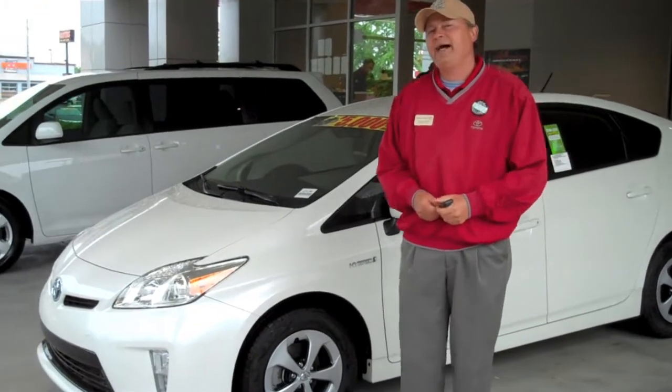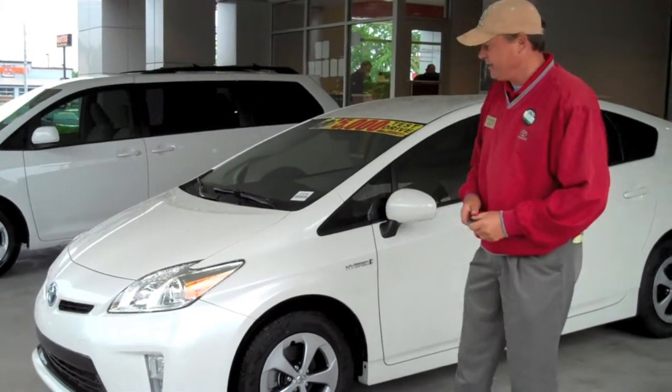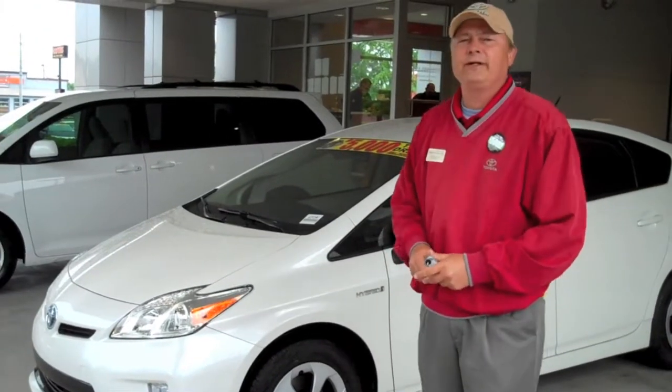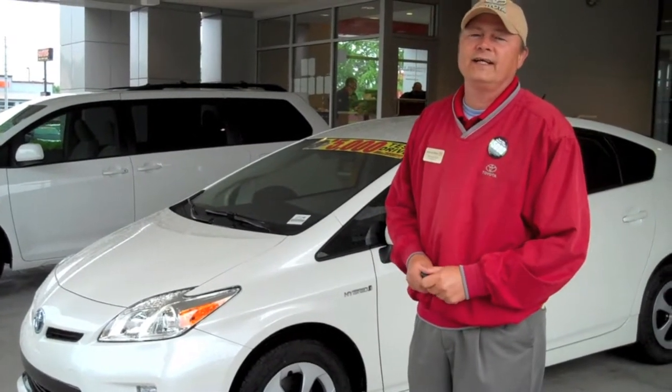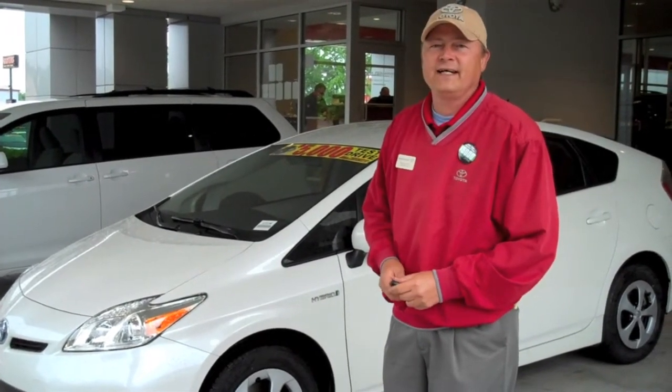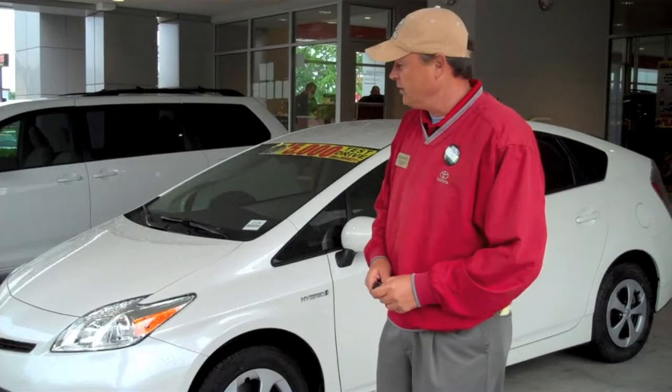Today we have a Package Two, which will be the entry level in the Prius. The Toyota hybrid Prius is the number one selling hybrid in the world. Toyota has been manufacturing this vehicle since 1997, and we've sold over three million units of the Prius hybrid.